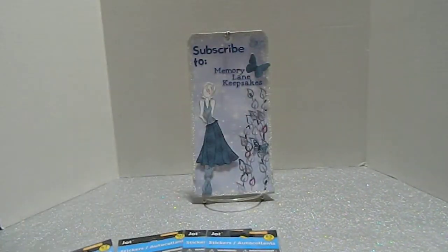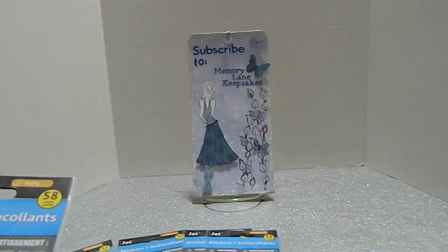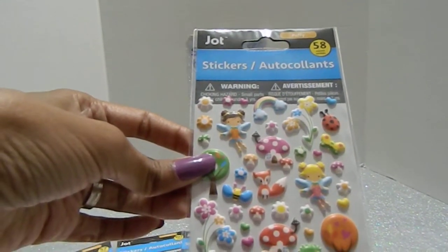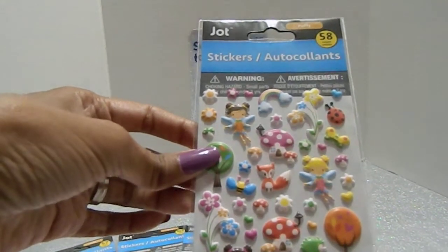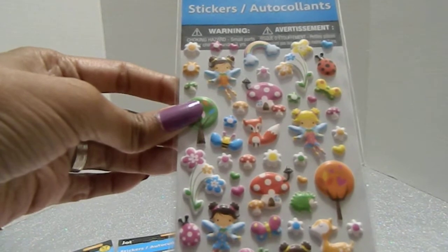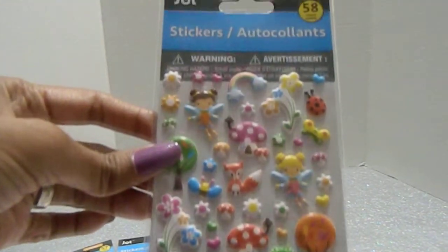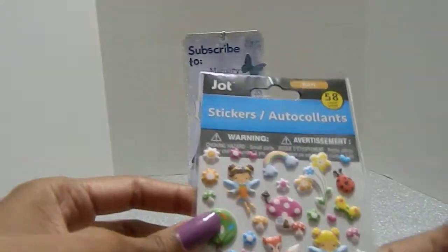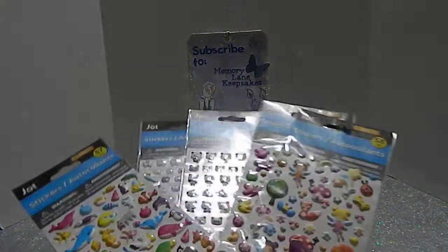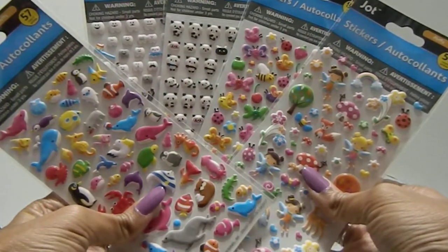I also found this one with fairies and foxes. It has a fox, a ladybug, flowers, and different forest animals. This one is absolutely wonderful too. All four packs are from your local Dollar Tree, so hopefully you can go find some of these same stickers. Look at that - absolutely amazing!